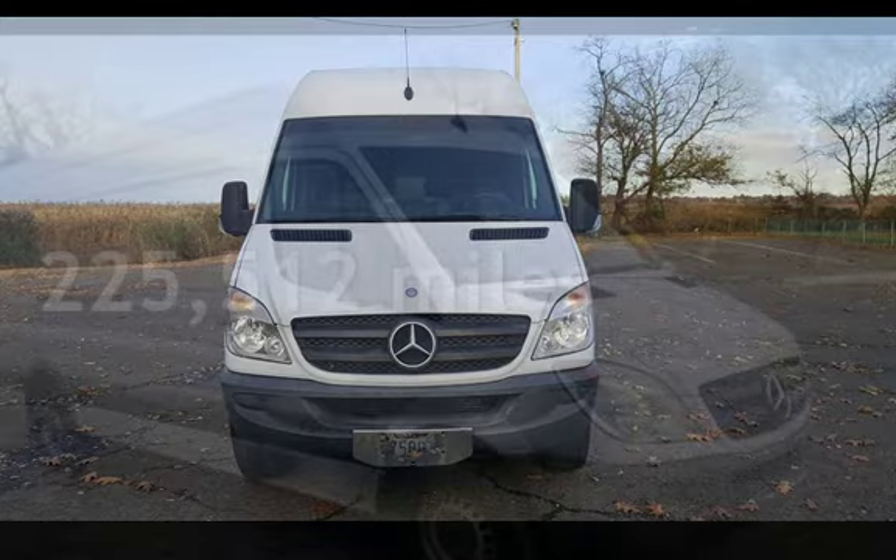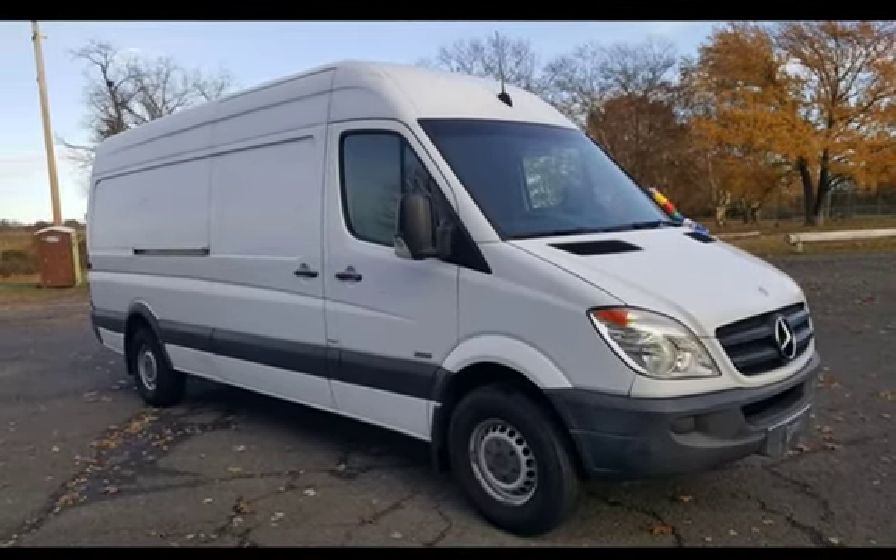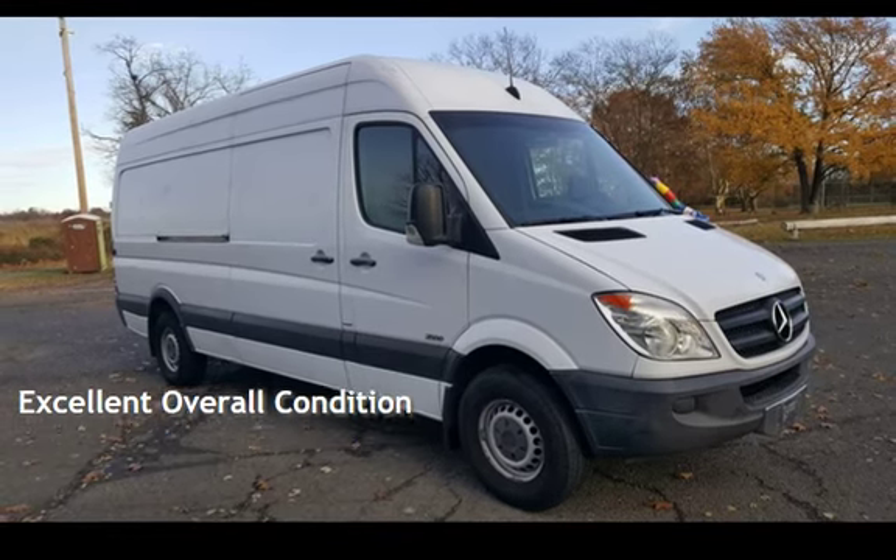This Mercedes-Benz has less than 226,000 miles on the odometer. This vehicle is in excellent overall condition.